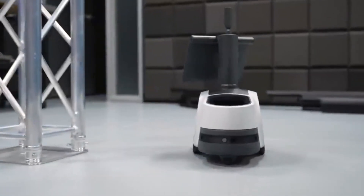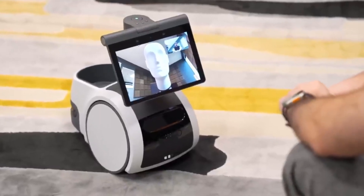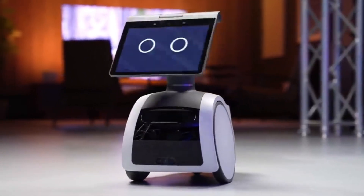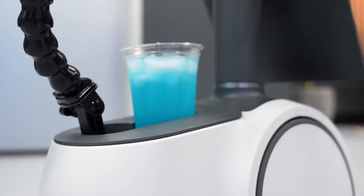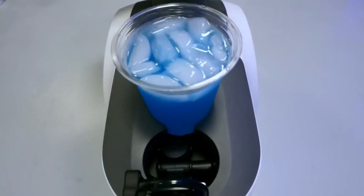Send this robot to check on specific rooms, people, or things and even get notified when someone is unrecognized. Its periscope-style 12-megapixel camera can extend up to 42 inches for remote viewing and monitoring. It also has the capacity to carry things around the home for you, like smaller containers or health devices like a blood pressure monitor.